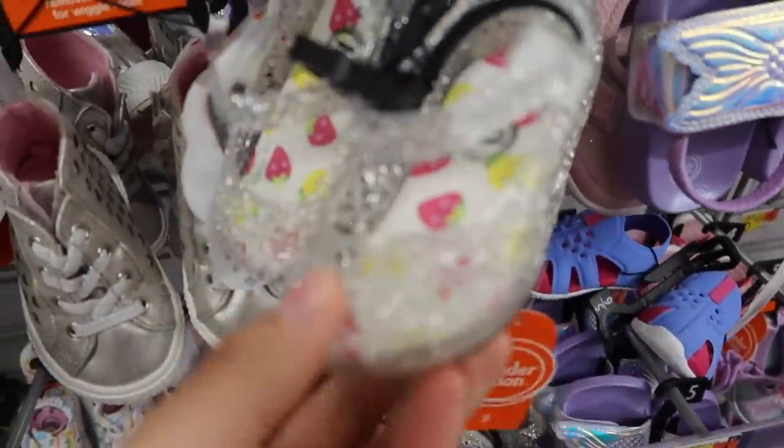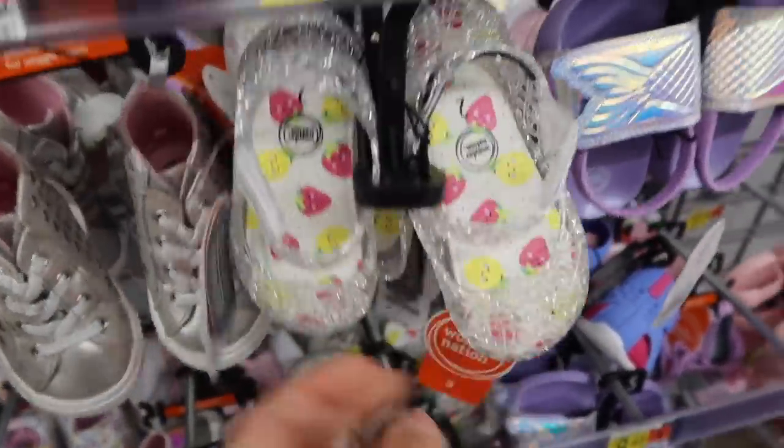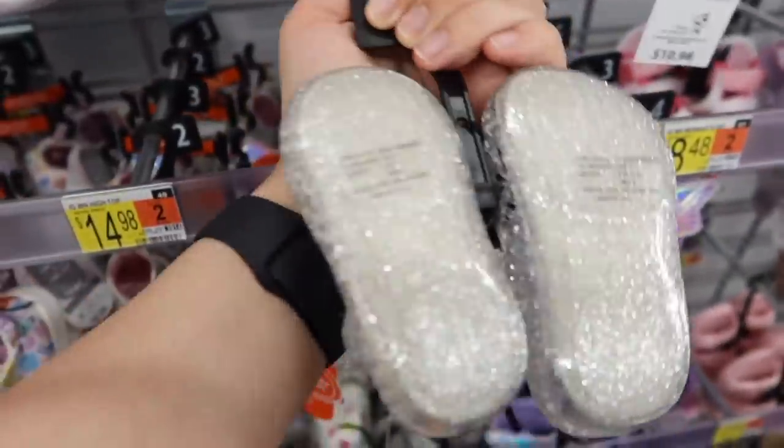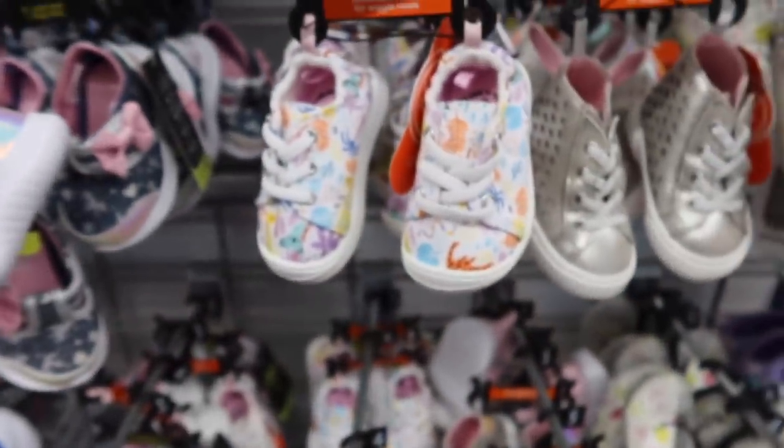Look at these little jelly sandals - those are adorable! If they have those in a size two I might try those on her. They're probably way too big but I will try anyway.